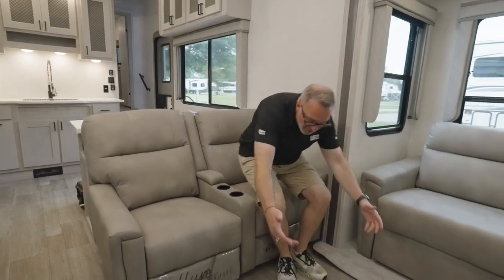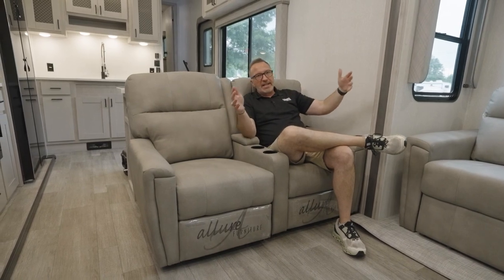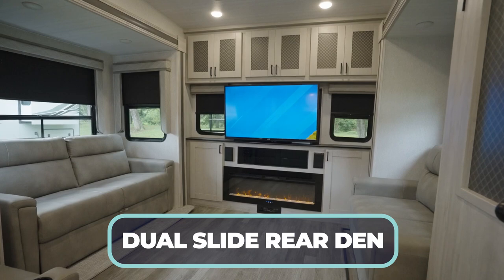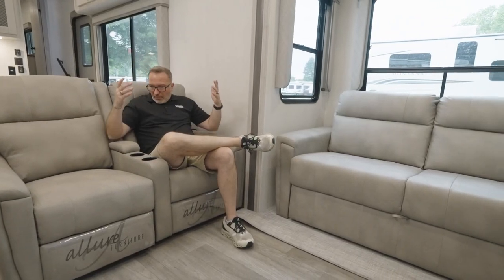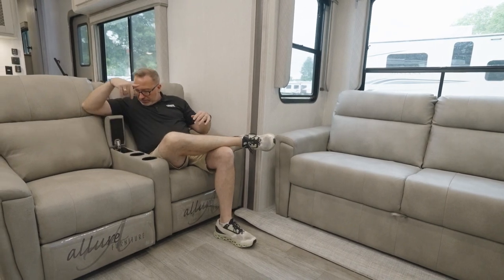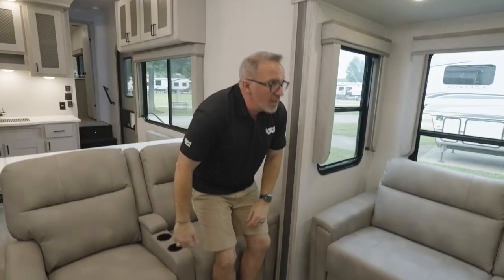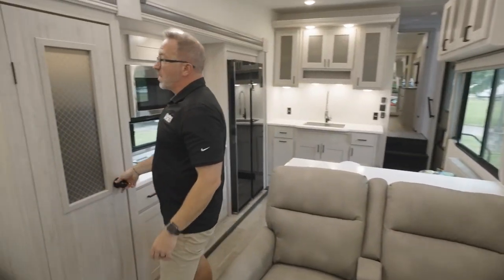When it's time to kick back, this could be a great couples coach — you can entertain, you've got sleeping space if you need it, and you have a true rear den to enjoy the TV with all the views the windows provide. Plush and comfortable recliners, a five-inch console with a little storage, pop them out, cut the heater on, cut the fireplace on, and I'm out like a light.